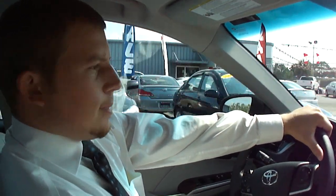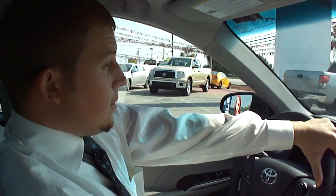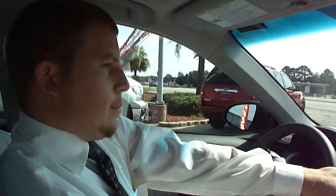Looks real good. Can you believe the gas mileage in this is the same as the 2010 Corolla? Oh, really? Yeah — and it's a lot bigger car.